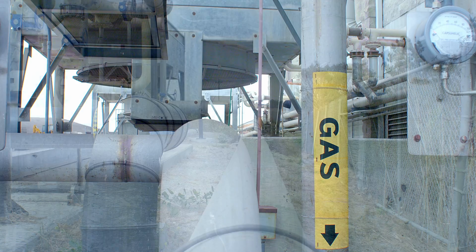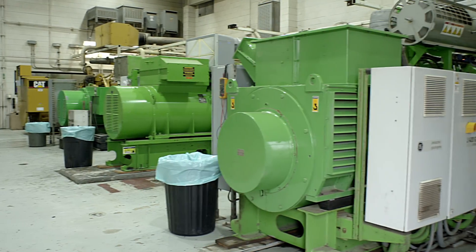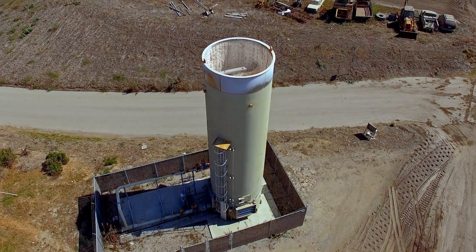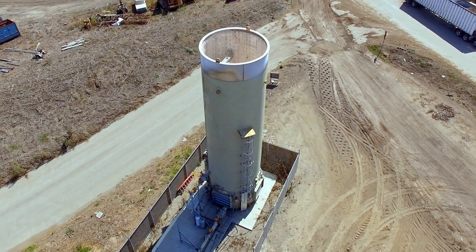The gas collected inside the landfill is delivered to the Renewable Energy Facility to produce electricity. Excess gas that the power generators cannot handle goes to an environmental control device called a landfill gas flare. The flare will burn the gas and destroy the methane, stopping it from entering the atmosphere.